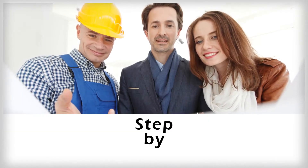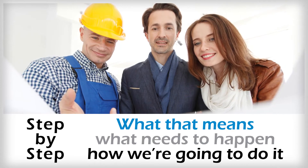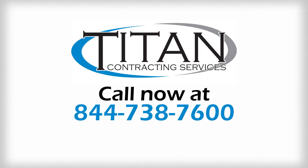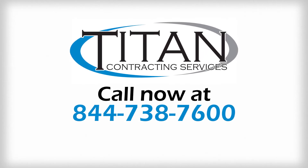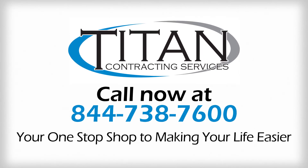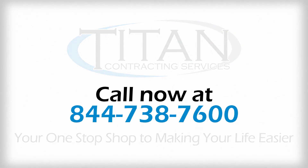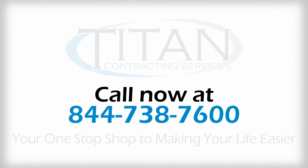We will show you, step-by-step, what that means, what needs to happen, and how we're going to do it. So don't delay — give us a call now to set up your complimentary and comprehensive consultation and find out why Titan is your one-stop shop to making your life easier.